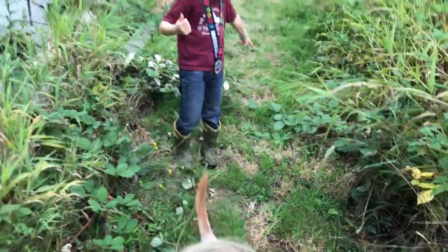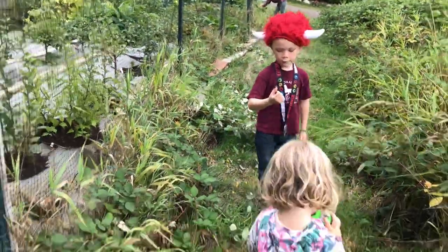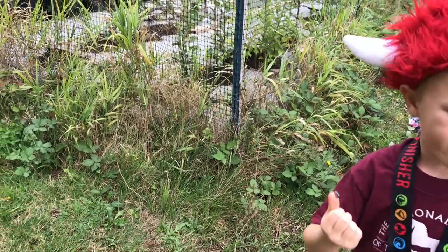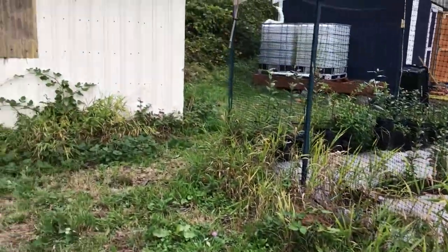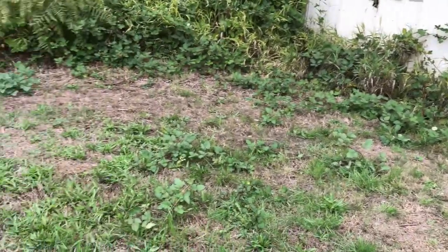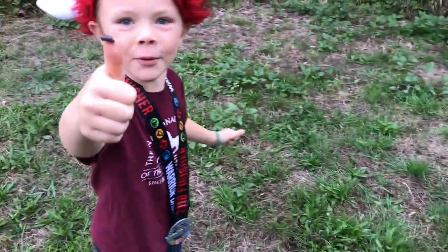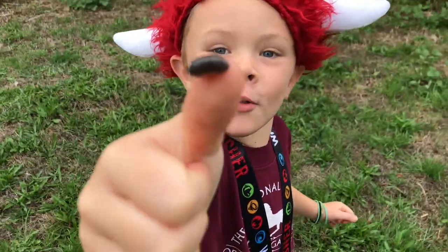We're in fall — end of September right now — and it's just coming up everywhere. It's good. I was actually standing right there and I saw it. Get on the roly-poly. Roly-poly.